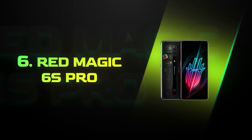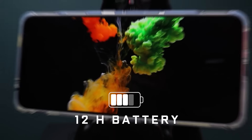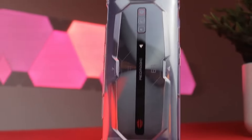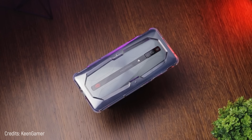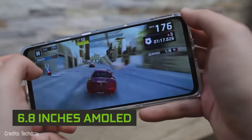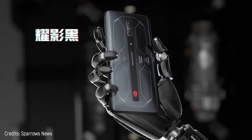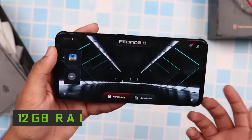Number 6: Red Magic 6S Pro. Its battery charge exaggeratedly lasts up to 12 hours and 50 minutes of continuous use — what a monster! You're looking at the longest battery charge on this top 10. It has a 6.8-inch AMOLED screen, so you'll have plenty of space to watch your favorite video games, all supported by a powerful Snapdragon 888 processor.